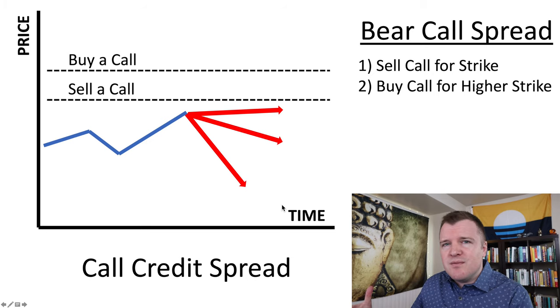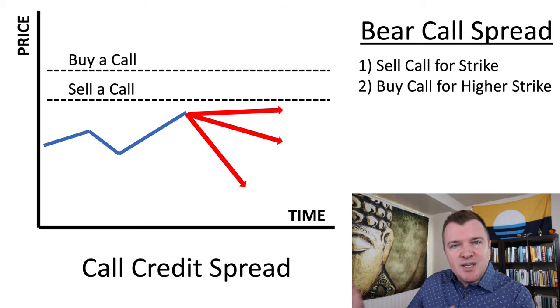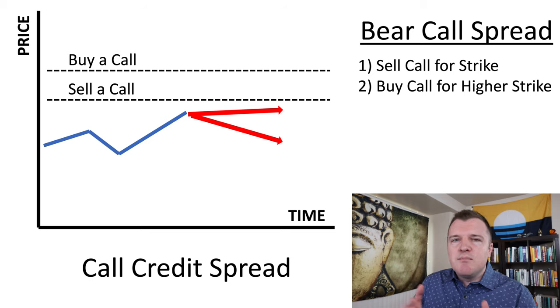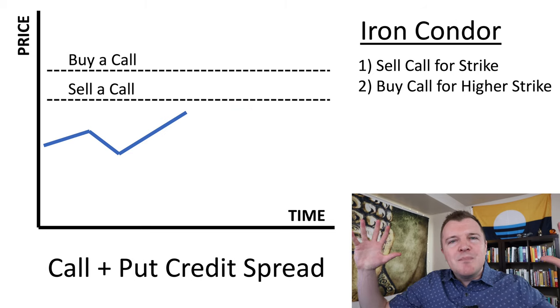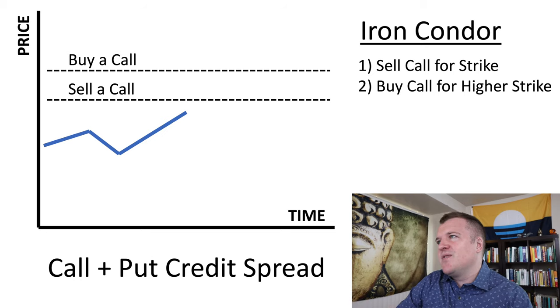To make money on this credit spread you just need the share price to trade sideways, go slightly down, or go really down. But what if you don't believe the share price is going to go dramatically down — you think it's going to stay within a range? Well, you're going to combine a bear call spread with a bull put spread, selling a credit spread on both sides of the current share price. By combining these two spreads together, you've made the iron condor.